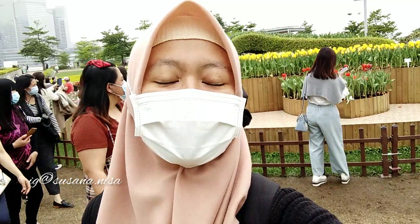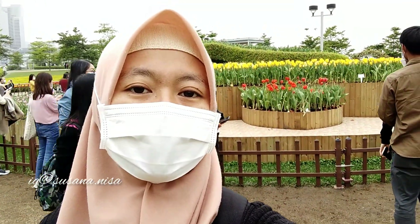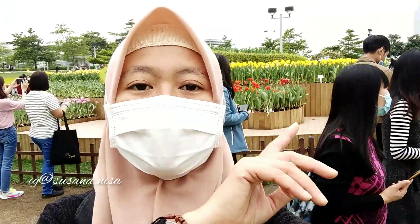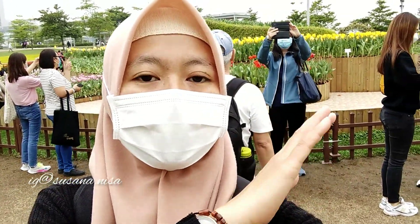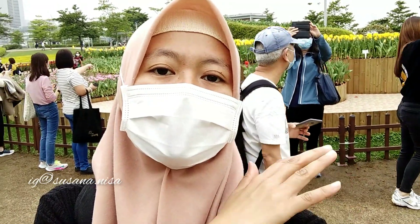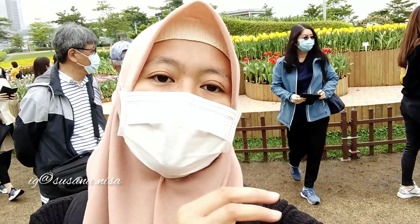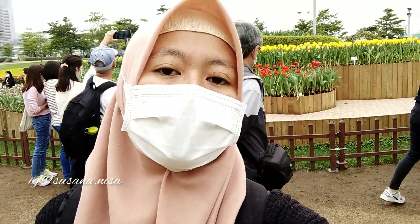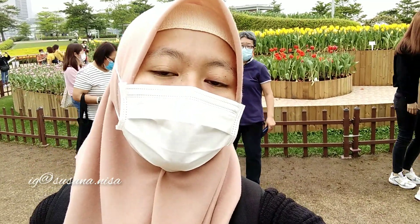Hi guys, welcome to my channel Susana Risa. Hari ini saya mengunjungi Tamar Park yang ada di Admiralty dan dapat dilihat di belakang saya itu adalah tulip display atau pameran bunga tulip yang merupakan bagian dari pameran bunga Hong Kong Flower Show 2021. Dan tulip display ini akan diselenggarakan sampai Rabu depan 31 Maret.